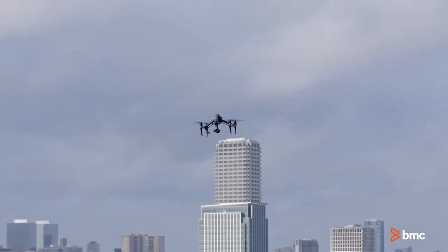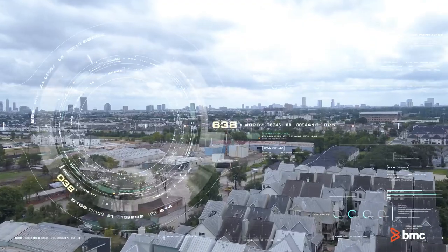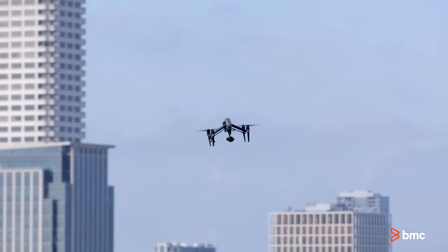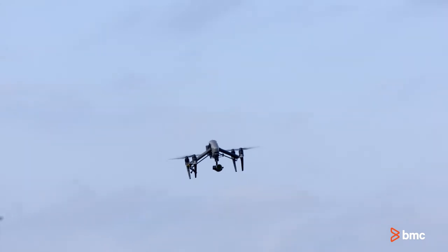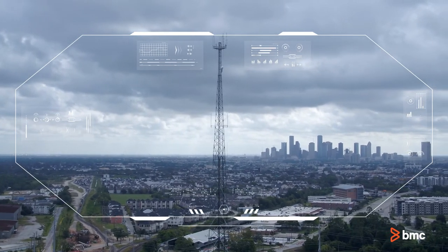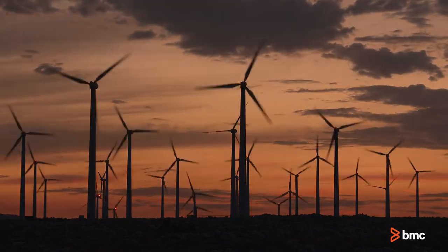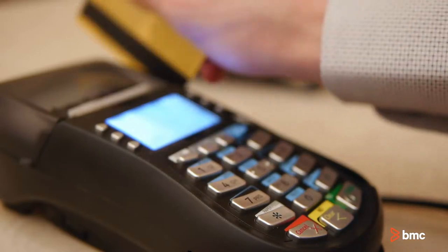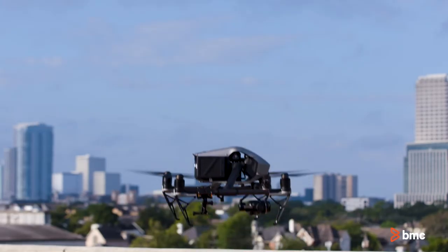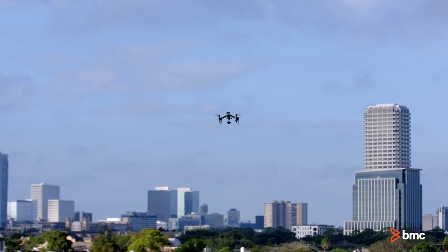BMC Helix IoT Edge drones can also be configured with various IoT sensors to supplement the collecting and processing of data to provide just-in-time monitoring at the edge. This provides a closed loop monitoring, management, and remediation for IoT Edge environments. We have other use cases we are working on to support industries such as energy, manufacturing, agriculture, and retail, to name a few. This is just one example of many that we can support with BMC Helix IoT Edge.